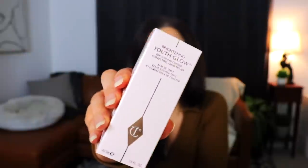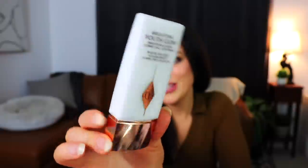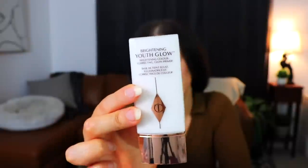Next up is the Brightening Youth Glow Brightening Color Correcting Primer. It's supposed to be glowy, color correct, and make you look young. It's supposed to visibly brighten for a firmer, younger-looking complexion and instantly blur the appearance of age spots, blemishes, and redness. I'm not a primer person, but I do have blemishes and redness, and I'm looking for something to make my skin look nicer at least for my wedding day. It's just a little firm squeezy tube.